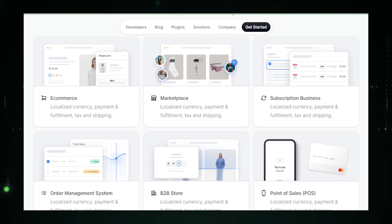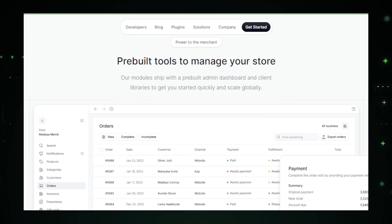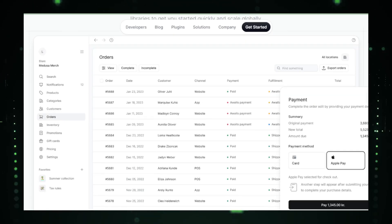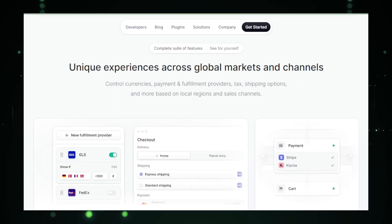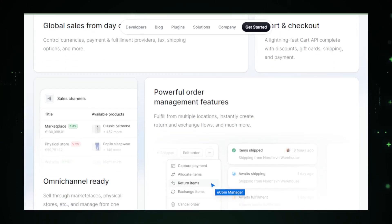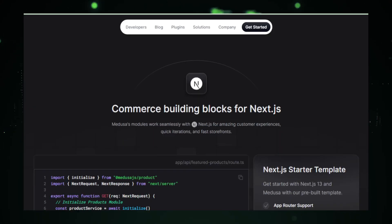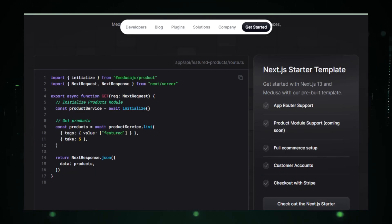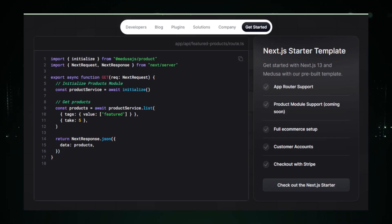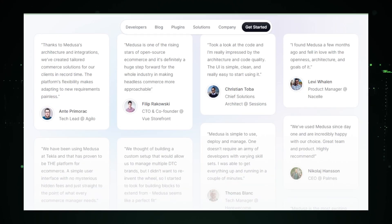Manage your store effortlessly with Medusa's intuitive web admin panel. From product listings to order tracking, everything is streamlined for ease of use. Extend Medusa's capabilities with a growing ecosystem of plugins — connect seamlessly with payment gateways, shipping providers, and more, enhancing your store's functionality. Explore the well-organized GitHub repository to understand Medusa's core components. From the main engine to starter templates, everything is laid out for ease of access and understanding. Whether you're a seasoned developer or new to e-commerce, Medusa provides a powerful, flexible, and user-friendly toolkit to build your dream online store.